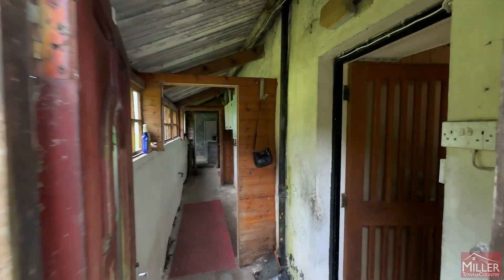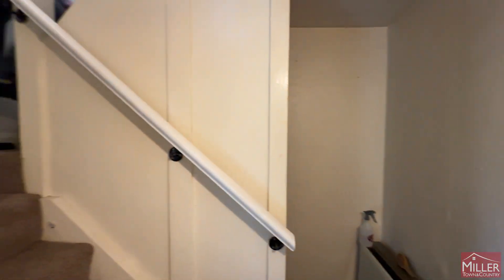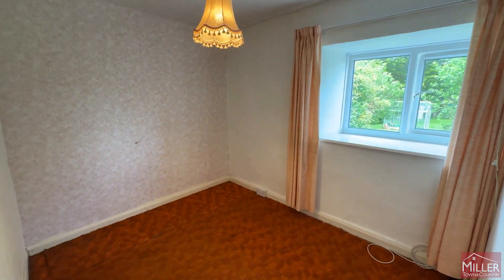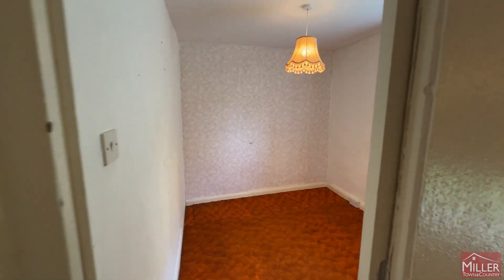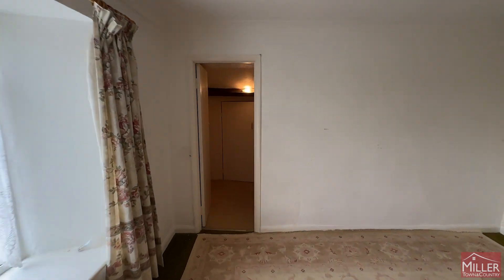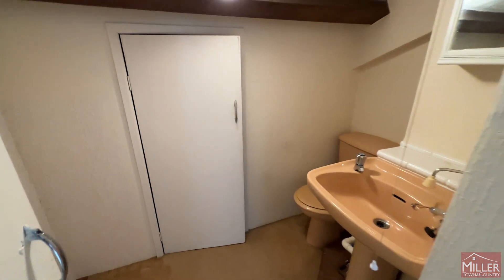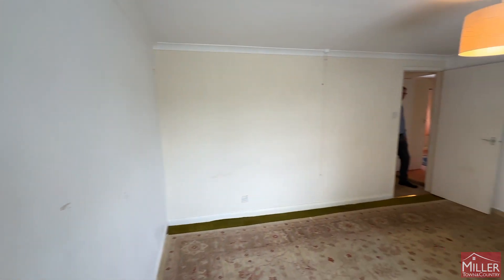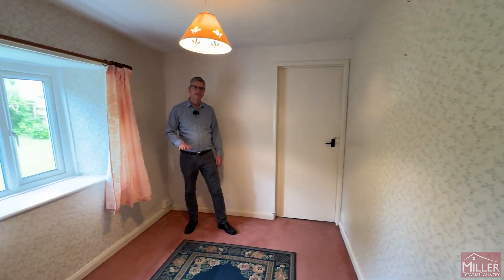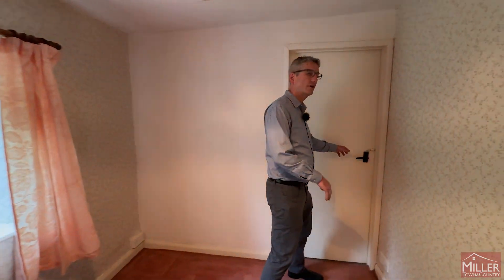Back into cottage one, and we'll head up the stairs. Three bedrooms on this side. The third bedroom is actually a flying freehold over the second cottage — so right now we're standing in a room in the first cottage over the top of the ground floor of the second cottage.